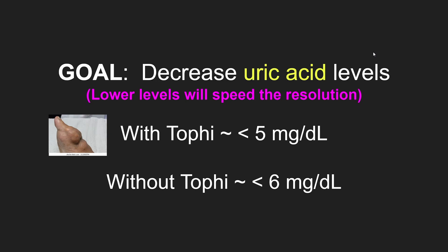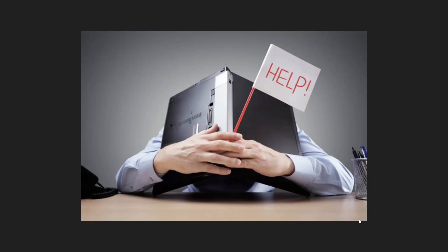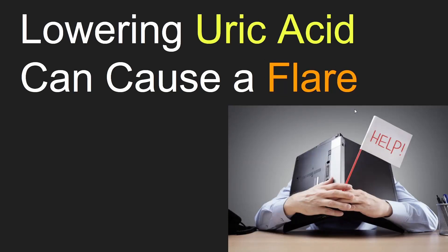Here are the goals based on whether or not the patient has tophi. We have two methods of attack: decreasing the creation of uric acid and increasing its excretion. I understand that all this can be overwhelming, but you're doing great.